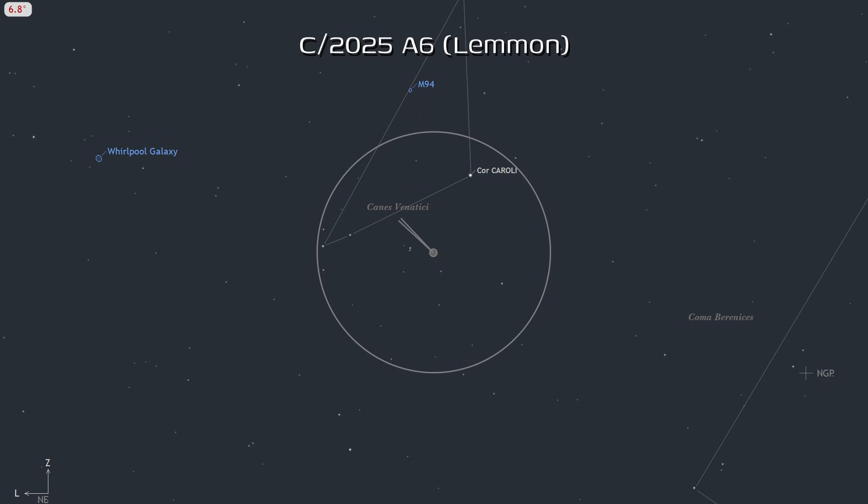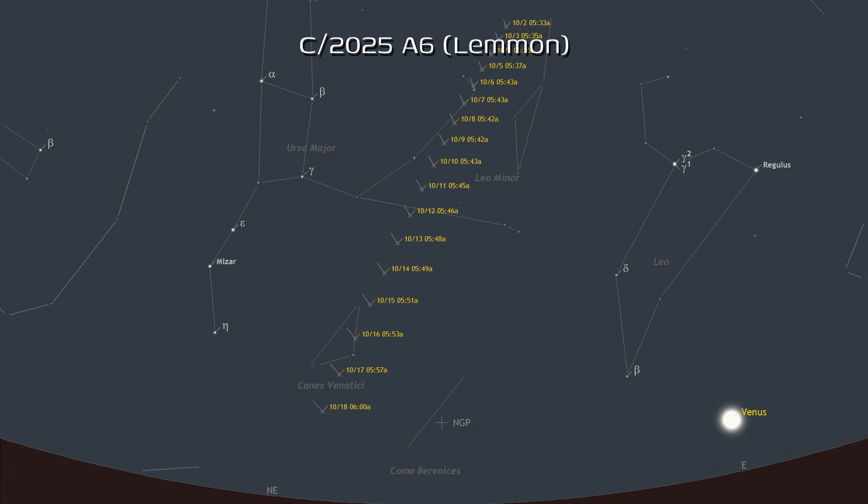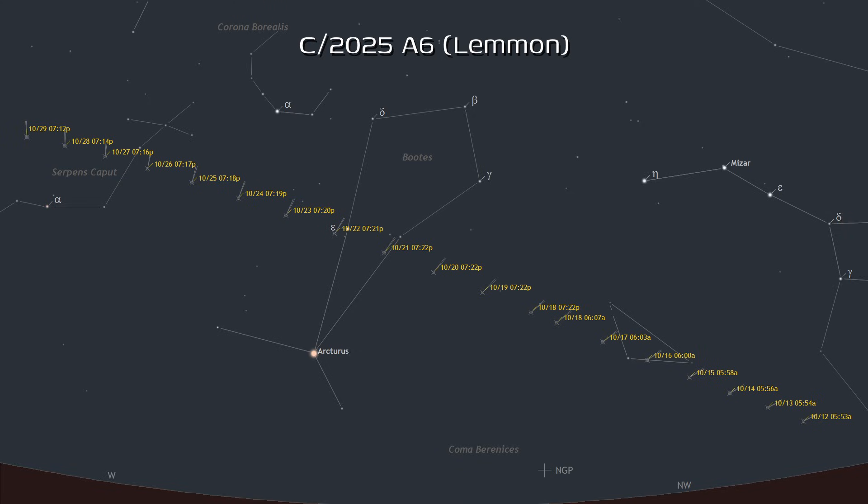This comet is very likely to be visible to the unaided eye later this month, depending on your latitude. Northern hemisphere observers will be favored at first, but southern hemisphere observers will begin to see it at the end of the month and into November. From 40 degrees north, it will be easy and even obvious in binoculars for the entire month. It will be best in the mornings until the 13th, when it will be better in the evening sky. Even though it will be better in the mornings prior to the 13th, it will be observable in the evening starting on the 9th or so.